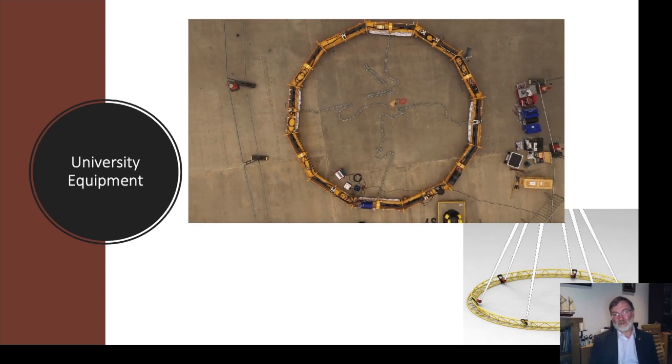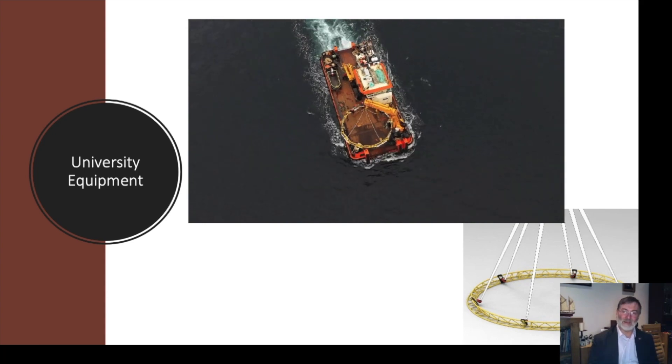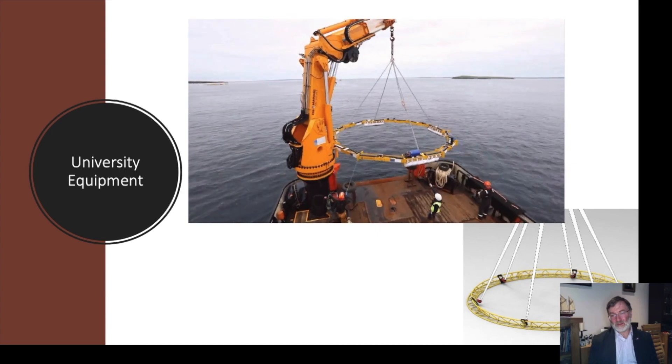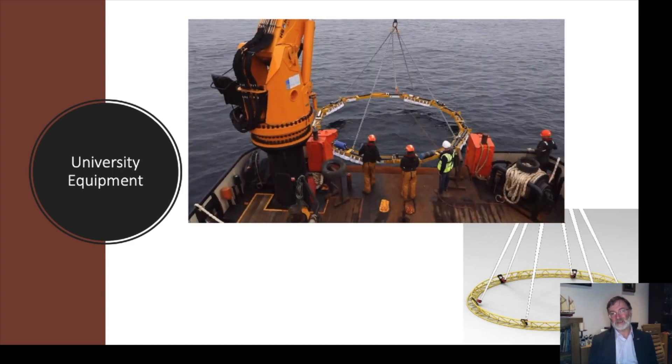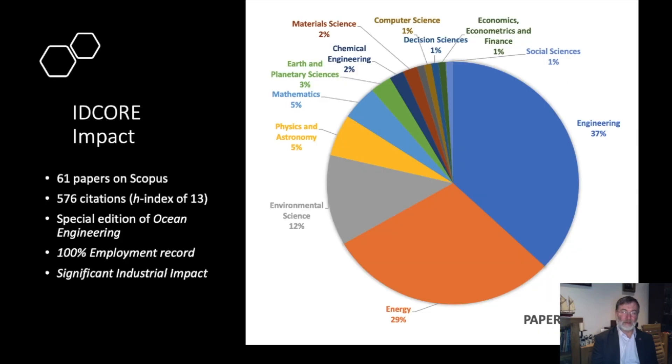We talk about the impact of IDCORE in terms of published papers. Currently we have 61 papers published on Scopus, with 576 citations and an H-index of 13 — pretty credible for a programme that's been going for 10 years. We've also produced a special edition of Ocean Engineering and will shortly be producing another. The range of topics covered includes engineering, energy, decision theory, computer science, economics, econometrics, and environmental science.